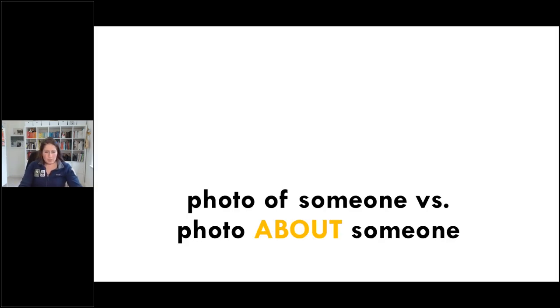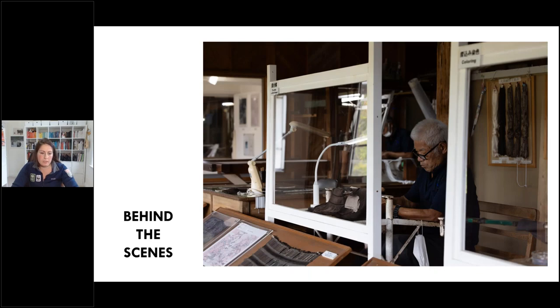We talked a little bit about storytelling, and now we'll dive in a little bit more to how to tell a story — instead of just taking a photograph of someone, how do we take a photograph about someone? A photograph that is more authentic, more real, that tells us more about who this person is. We can do this in a few ways: one of those ways is details, and another is pulling contextual information. These are very important things to do in your own photography.